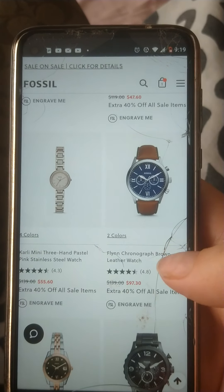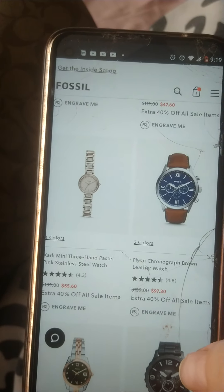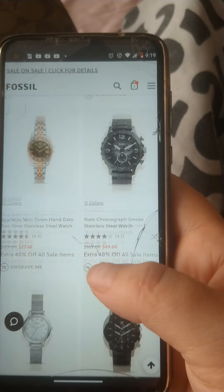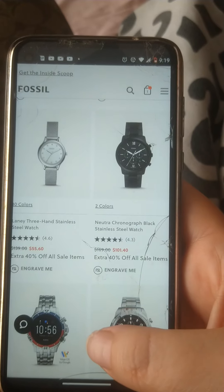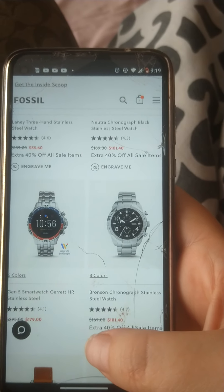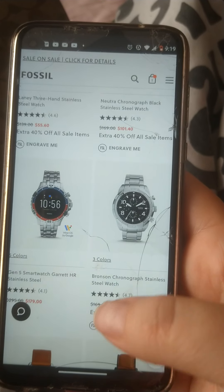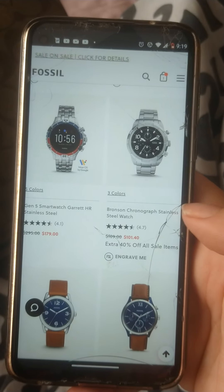You see that watch probably dropped down to like $60–$70. I just thought y'all would like to know that Fossil is having another sale. They're normally really good sales and really nice watches. These are already-on-sale watches with a sale on top of a sale — you can't beat it.